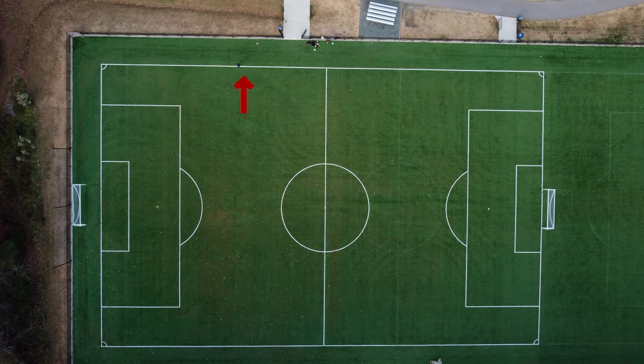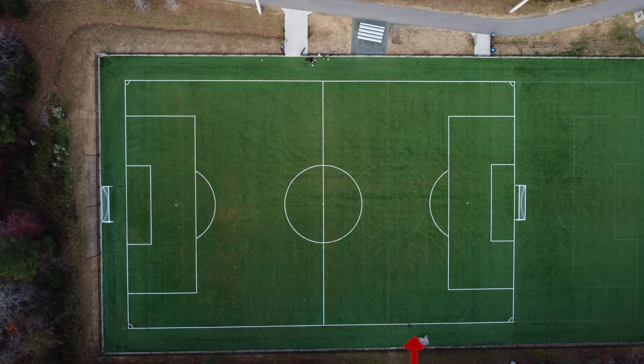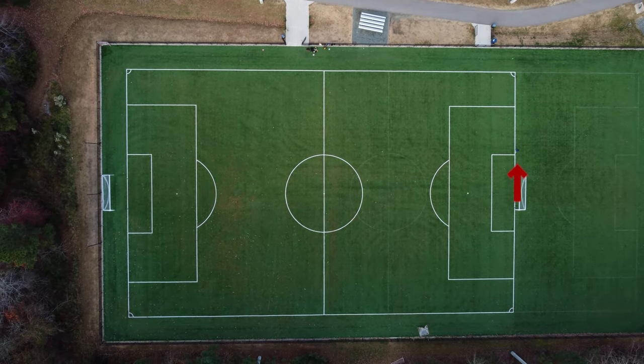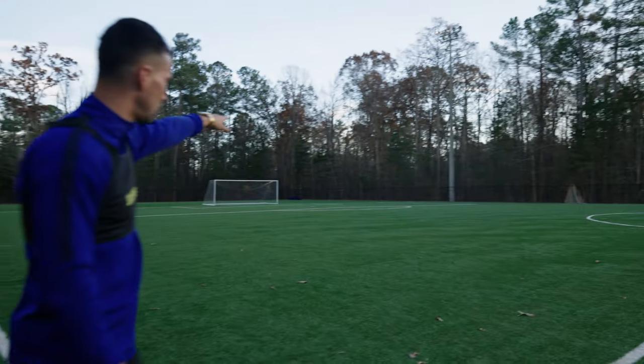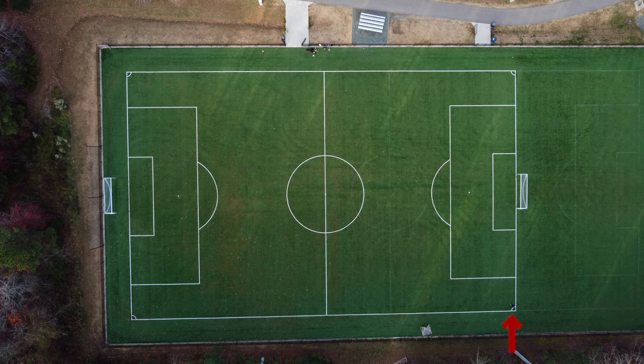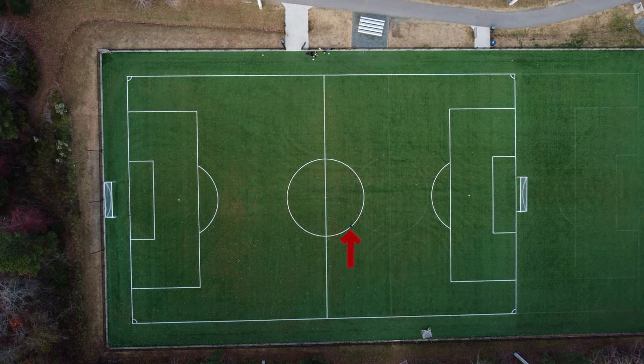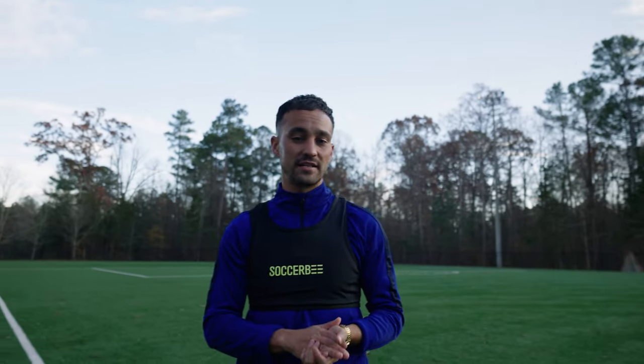For test one, I ran the perimeter of the field with a drone in the sky to see if it tracked precisely. Then I ran diagonally across the field, went to the center point, and drew a big circle around the circumference of the center circle — then we looked at how the app tracked it all.